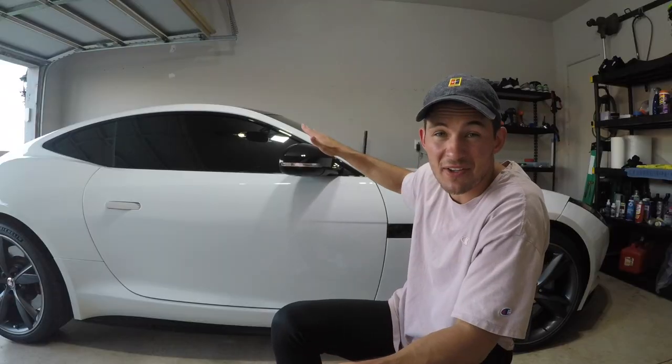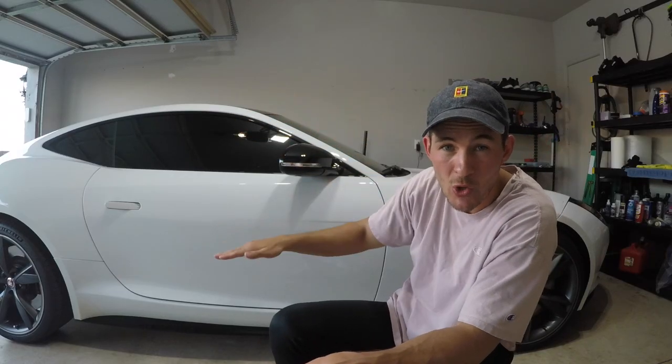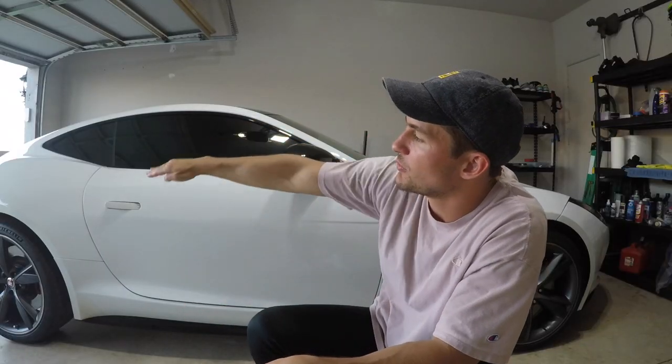We've made it to lucky number seven: the visibility out of the Jaguar F-Type. This thing looks like a freaking bullet because this windshield is so raked and the roofline is so low — it has this amazing bullet or wedge shape. Design-wise it looks incredible, but visibility-wise it definitely leaves you wanting a little more.